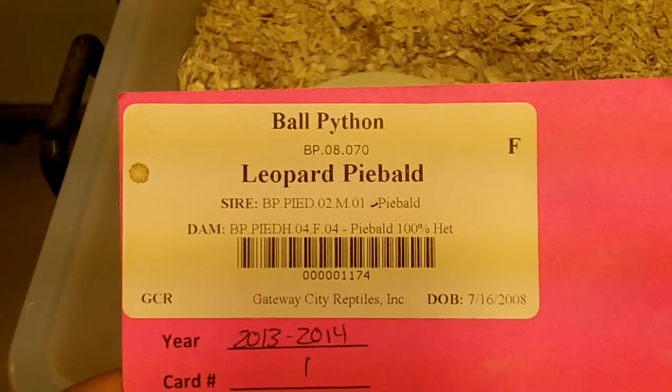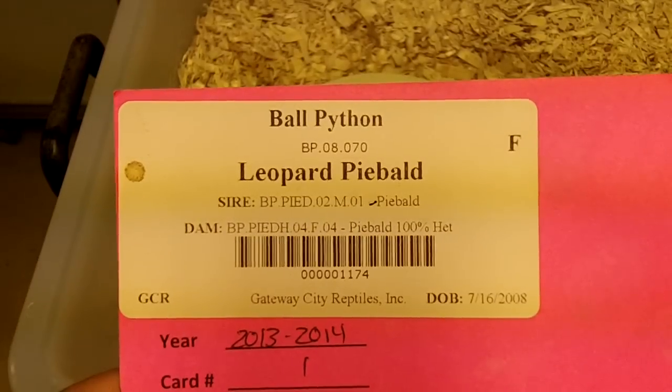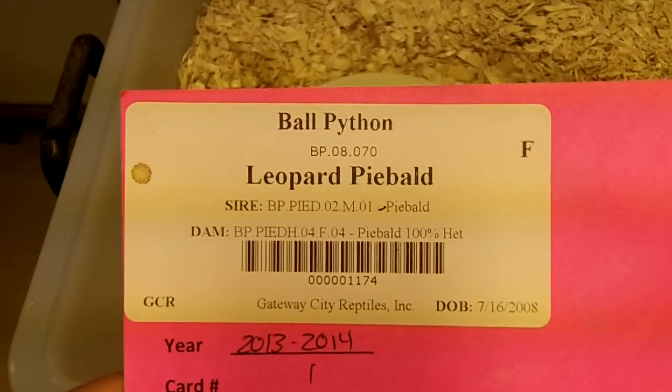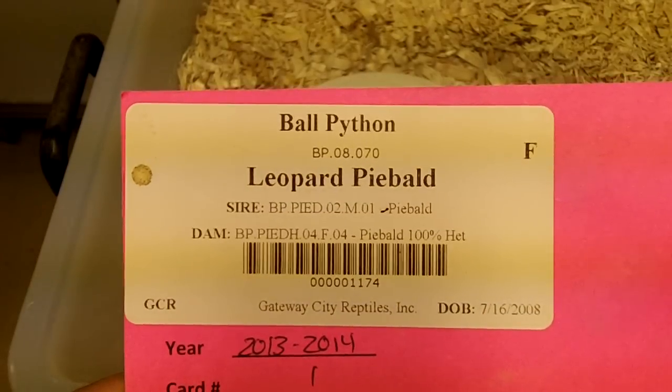Hey everybody, this is Gateway City Reptiles. Today is July 23rd, 2014 — second clutch of the day. The first one was from a banana to a hypo, and this one is from a pastel super enchi male bred to a leopard pied female.